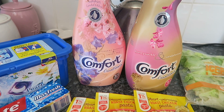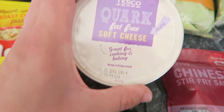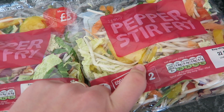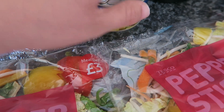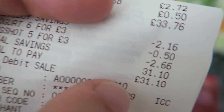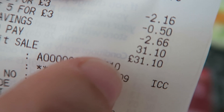Two fabric conditioners, then five of these roast chicken Mug Shots, some dried mint, some fat-free quark or soft cheese, two bags of iceberg lettuce, a Chinese stir-fry sauce, two bags of pepper stir-fry, some pineapple chunks with juice for a recipe I'm doing this week, and all of these Muller Lights. All of those bits cost me £31.10.